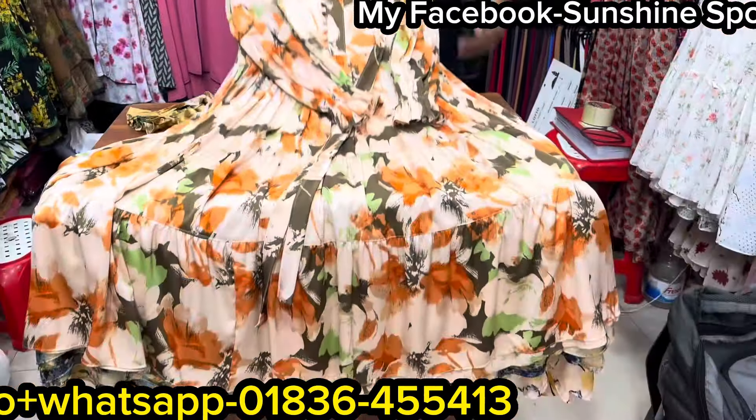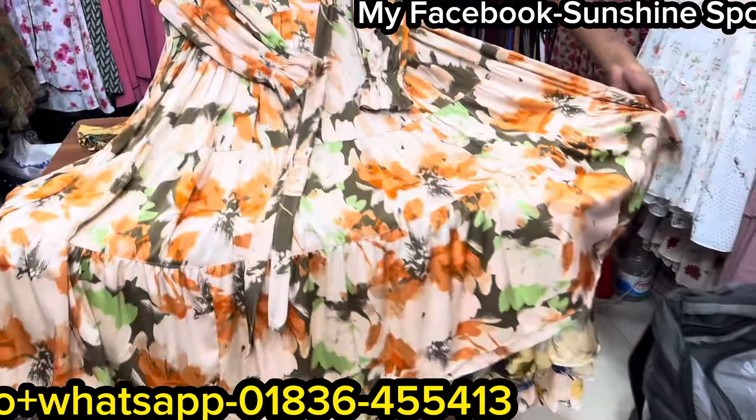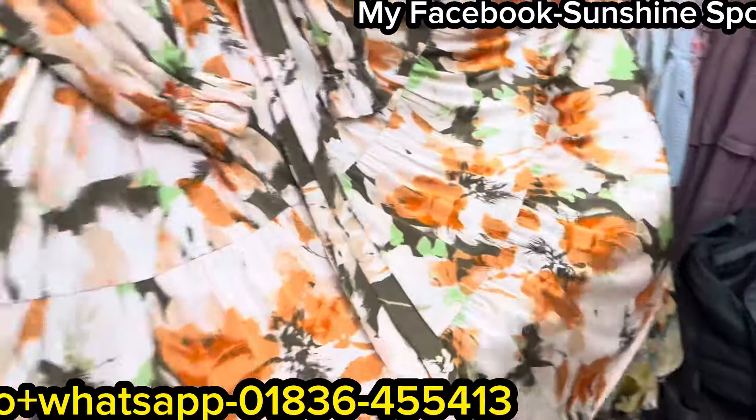If you look at the next one, it's one or two. It's a lot of money, but it's not a lot of money.